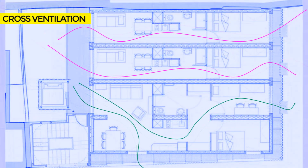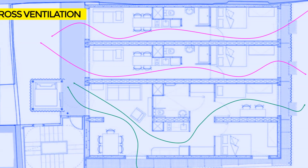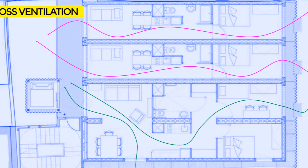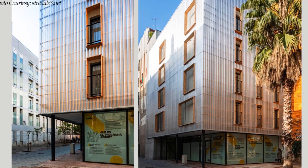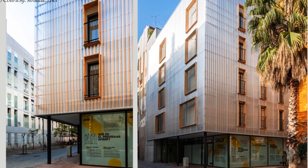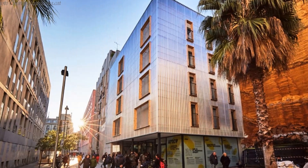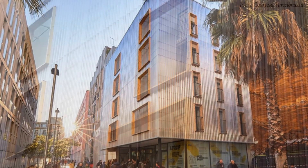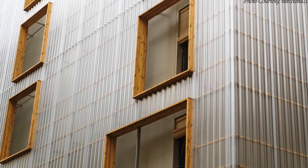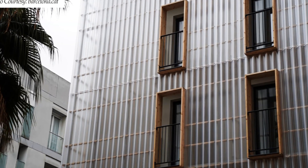Every housing unit has at least two facades with fenestrations to allow for cross-ventilation, hence minimizing the demand for mechanical ventilation. Around this compact volume, the front-facing facades are covered with a translucent polycarbonate screen to allow for maximum daylighting, intimate spaces for private balconies, and to provide privacy from the street. This double skin serves as a separator between the external environment and the containers, causing a greenhouse effect with many climatic and spatial advantages.